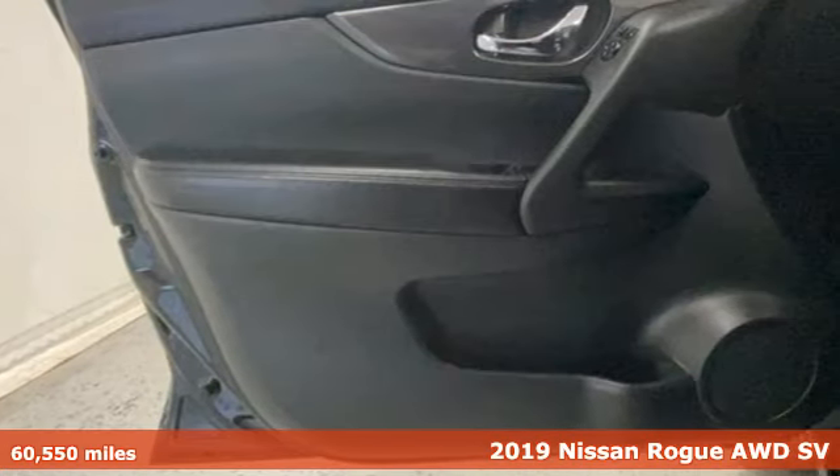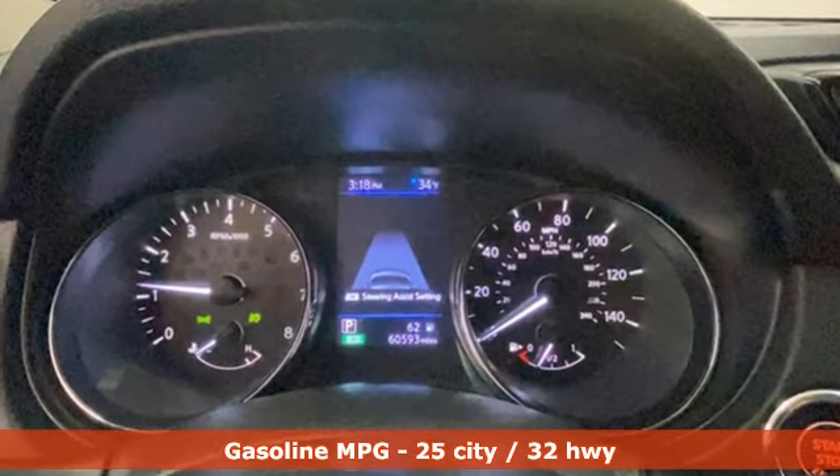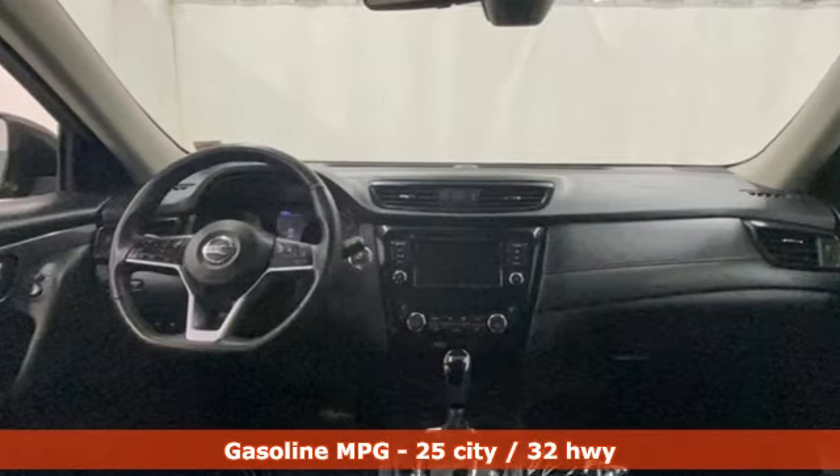It comes with great features you love: inline four-cylinder engine, dual-zone climate control, streaming audio, and front heated bucket seats.